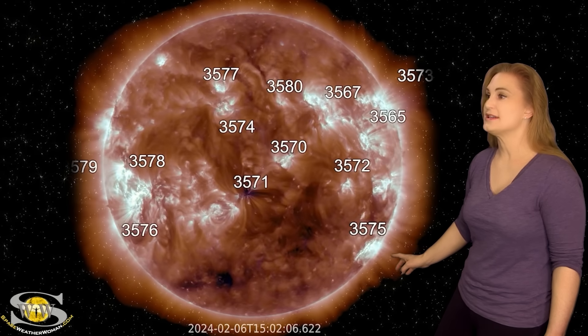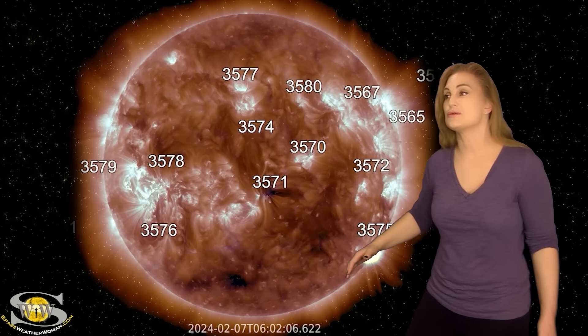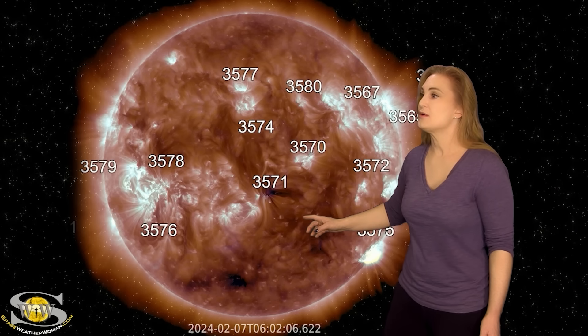About a day later, it fires yet another M-class flare. Both times it launched solar storms, but neither of these solar storms were headed toward Earth — they were going southwest of Earth, so we're not going to get impacted by that.